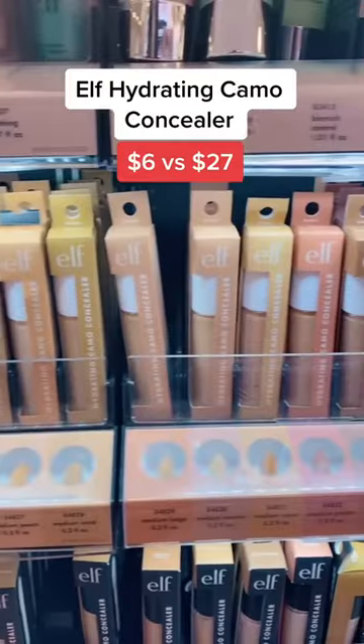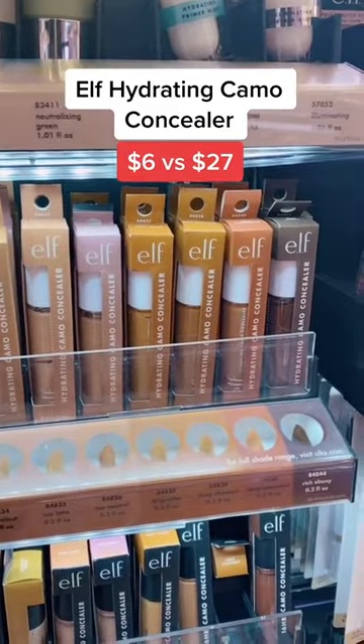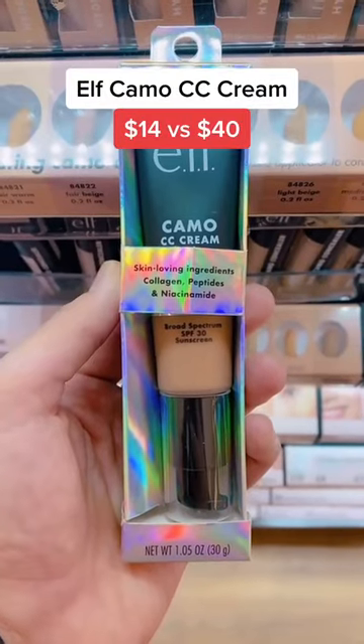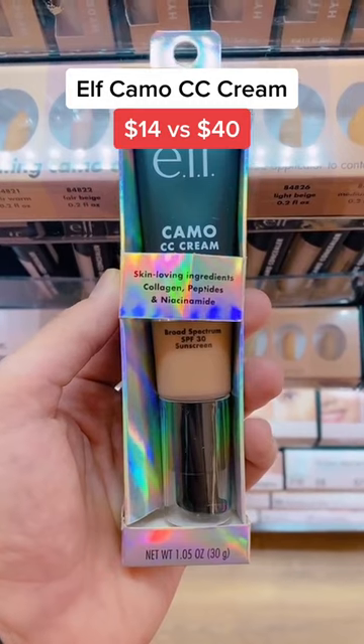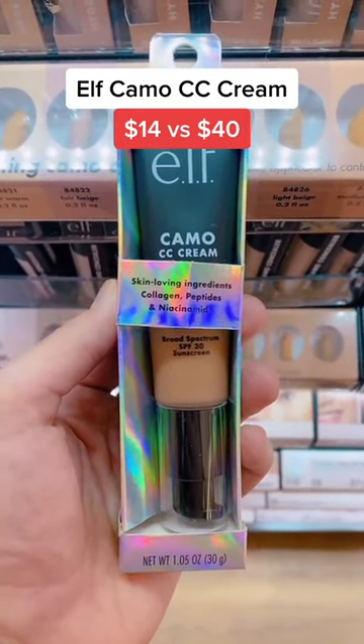Spiral makeup worth the hype: the ELF Hydrating Camo Concealer is everything Shape Tape wishes it was — it's full coverage yet so skin-like. If you're looking for a beautiful full coverage foundation that's hydrating and has SPF, you need to try the ELF Camo CC Cream. It is an exact dupe for the IT Cosmetics CC Cream.